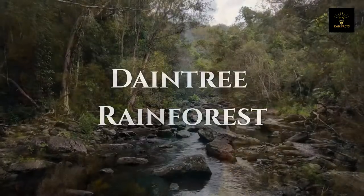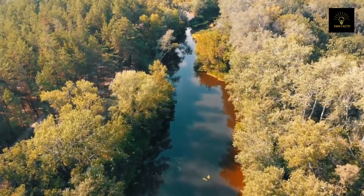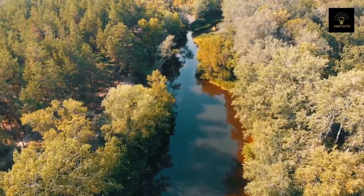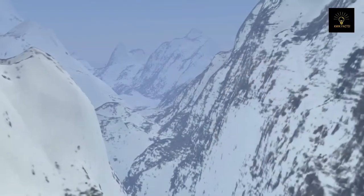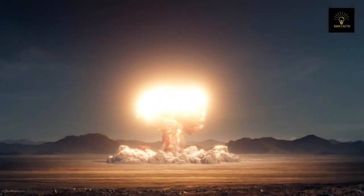Daintree Rainforest: the world's oldest rainforest, with a remarkable age of 180 million years. This means that the rainforest has outlasted the dinosaurs, the last ice age, and many other events that transformed the world.